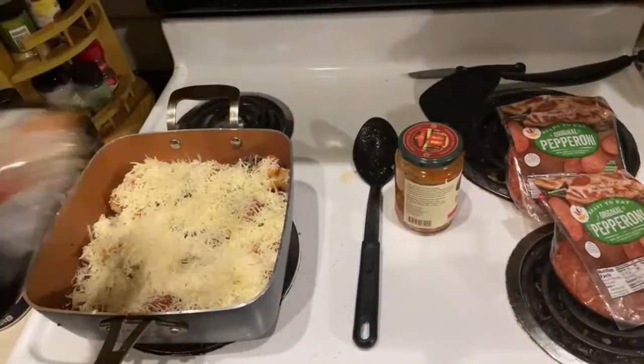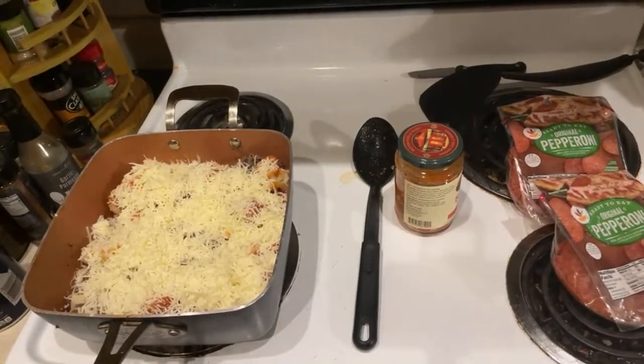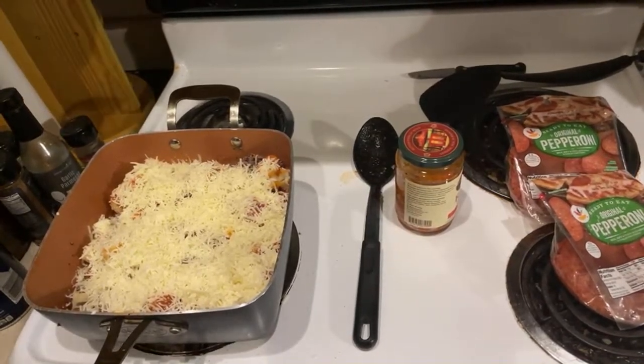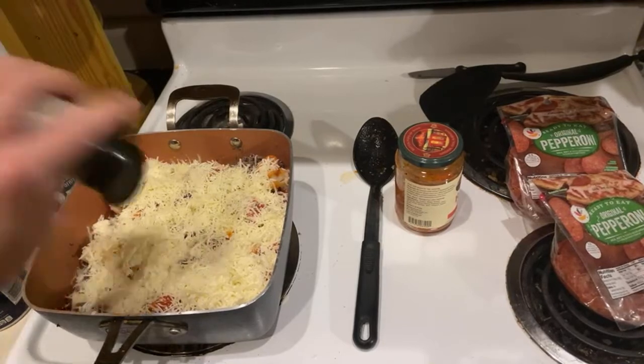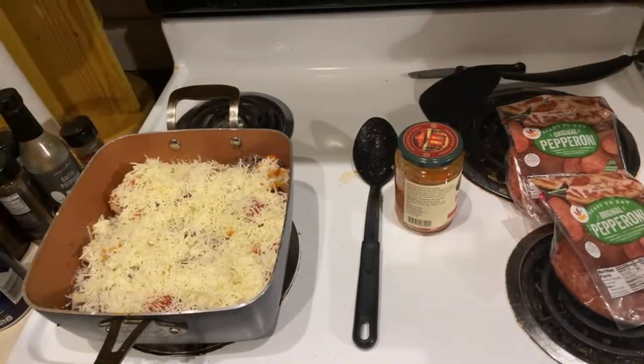You know who likes cheese? Kids — and fat people, and I'm not a kid. Do I have any like parsley or Italian seasoning? We have parsley — we'll add a little parsley flakes to give it that little extra, makes it feel fancy. Parsley flakes for fanciness.